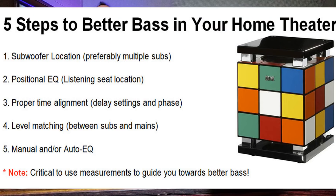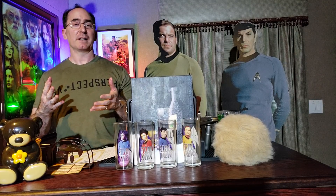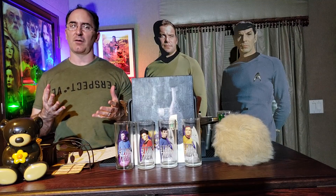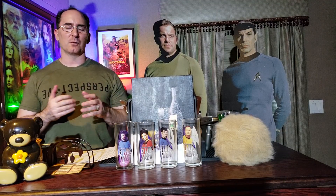Hey folks, I'm Gene Della Sala with Audioholics, and today I'd like to give you five steps to better bass in your home theater. This is really going to make or break your system if you follow my advice. Bass constitutes about 30 to 40 percent of your enjoyment in your home theater environment, so if you don't get your bass right, you're really depriving yourself of the whole movie theater experience. Let's go over steps one through five in order.